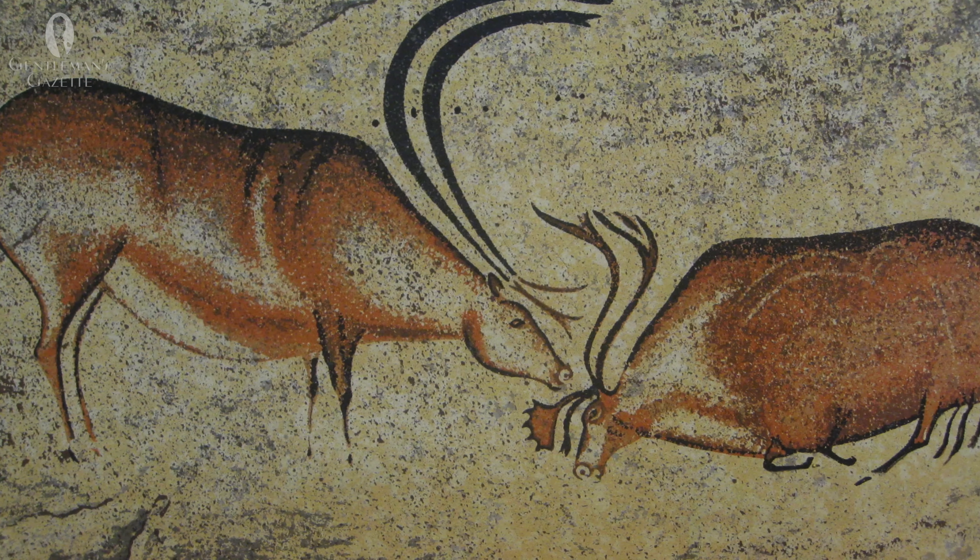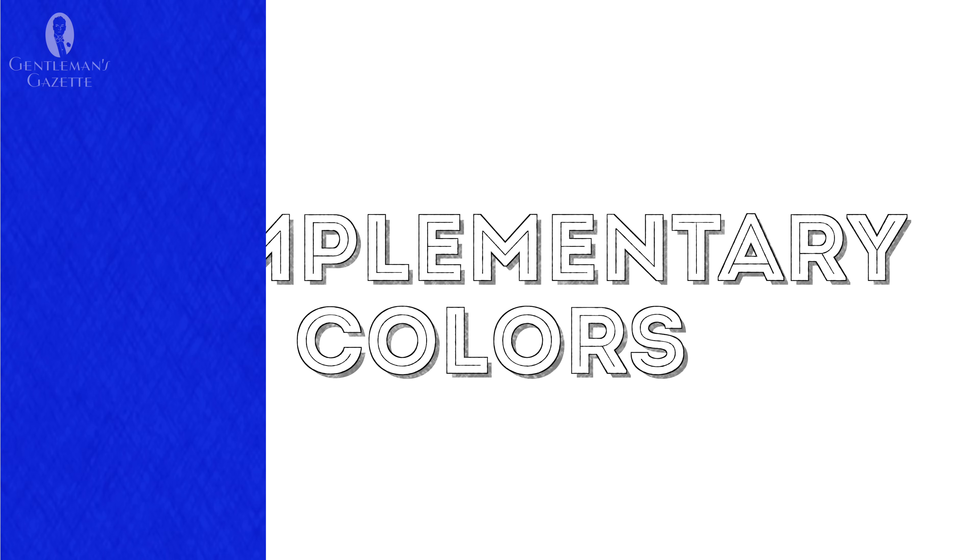Brown has also been used in art since prehistoric times. Speaking in terms of color theory, brown is a composite color made by mixing together red, yellow, and black, or by mixing complementary colors such as blue and orange or red and green. For more information on color theory, you can take a look at our video on using the color wheel to assemble stylish outfits.